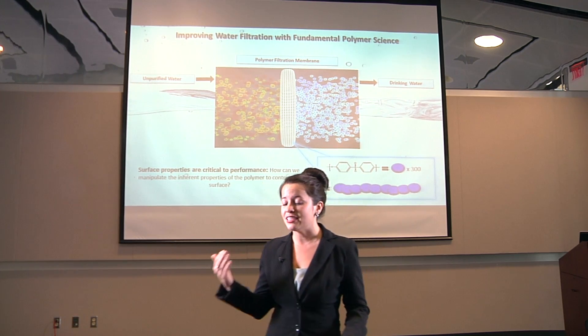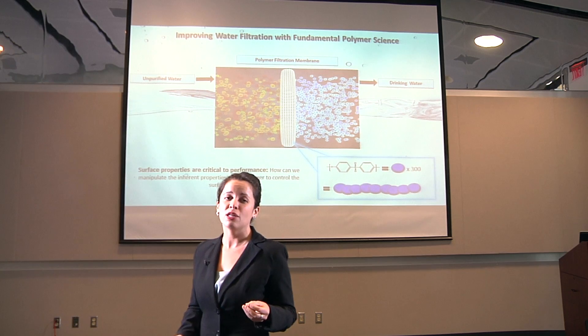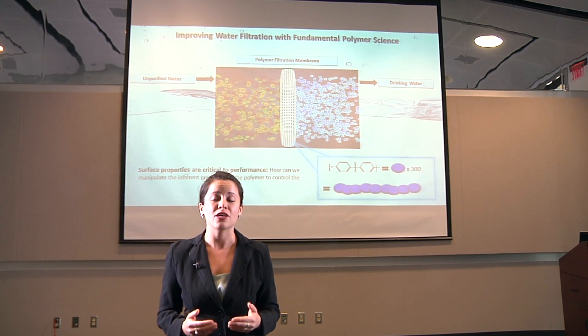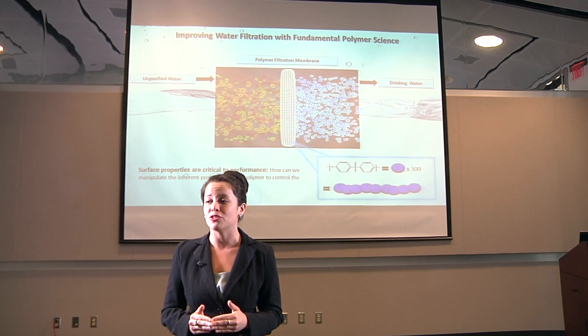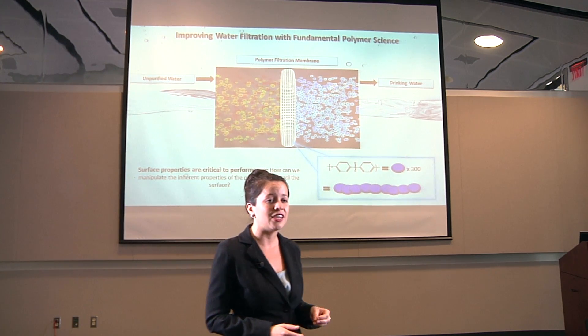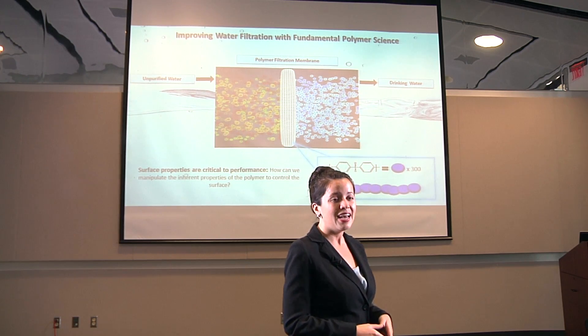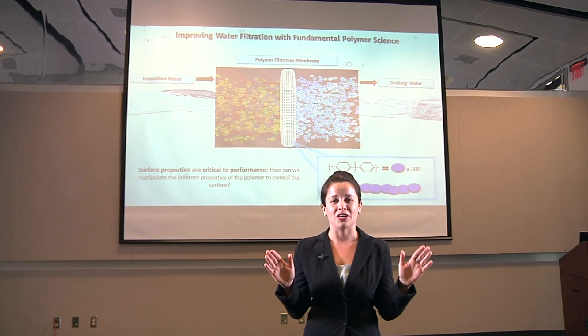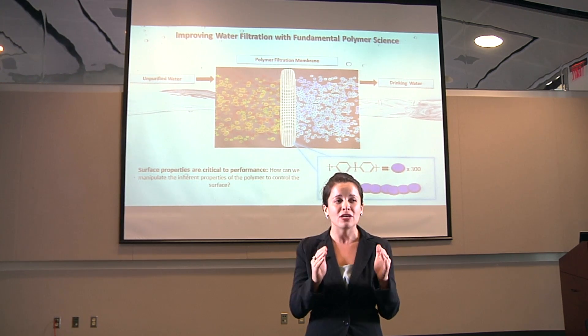Now, in advanced countries, this is easily overcome by simply replacing the polymer membrane after a period of time. However, in developing countries where clean water is already very difficult to produce, they do not have the financial stability necessary to easily replace these filters. And this problem motivated me to take that step back from the big picture and to look at these materials on a much smaller scale.